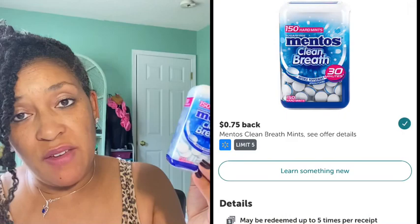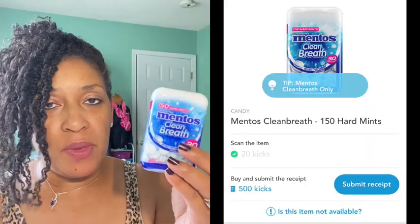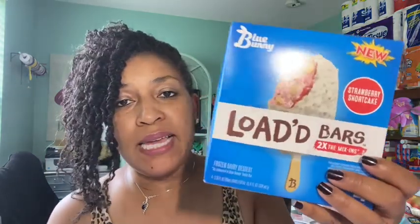The next rebate I decided to get was the Mentos Clean Breath mints. These were priced $3.12 in my Walmart. There's a 75-cent Ibotta rebate and $2.08 coming back from Shopkick for scanning in-store and uploading the receipt, making the final cost 29 cents — great deal.